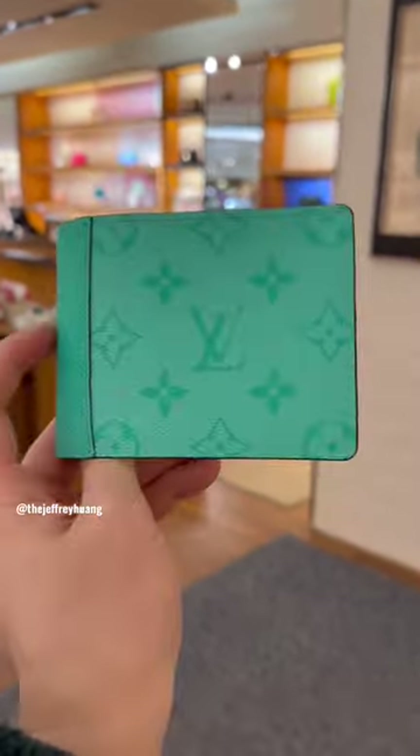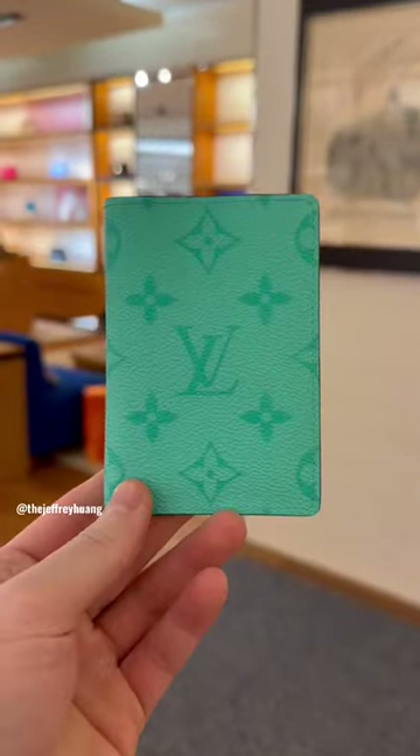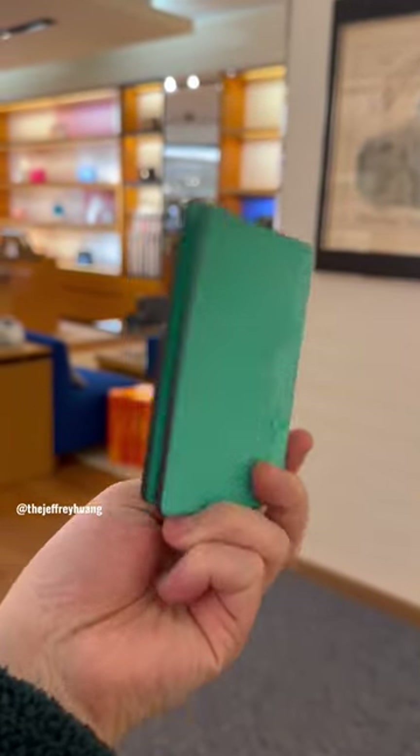I ended up buying this piece right here and this is the multiple wallet. It's honestly such a fresh color, like ready for the spring and summer. I bought the pocket organizer, of course. What do you think of the new colors?